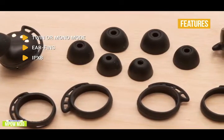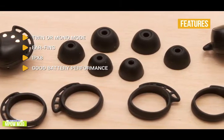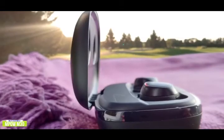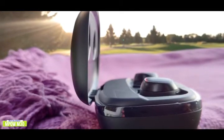It can be submerged in over 3 feet of water for 30 minutes, though probably not recommended. Good battery performance: you get about 5 hours of playback on the earbuds and a total of 25 hours with the charging case. If you're looking for decent sound with some nifty features at a great price point, the MPOW M30 delivers a lot of value for its affordable price.